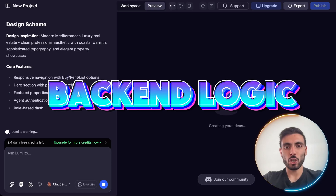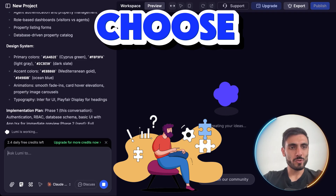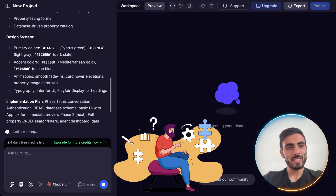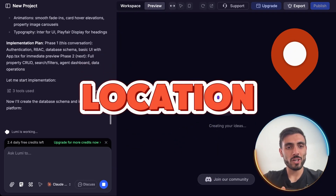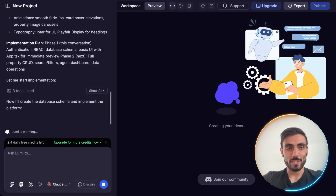Front-end, back-end, logic, database — automatically. I do nothing. It can even choose the colors for me. You can see the design is based on the location I gave it. I wanted to make it more challenging, and it's actually up for the task.